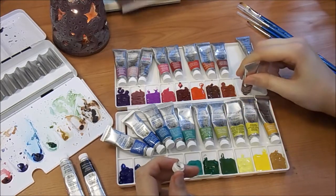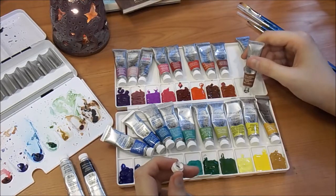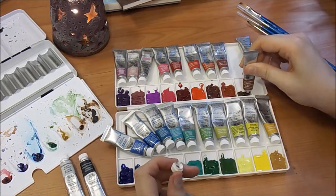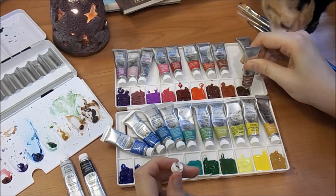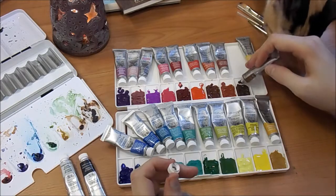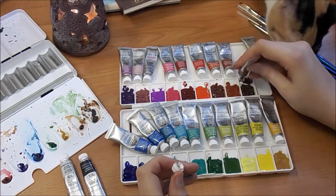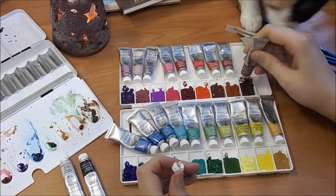Back to the difference between professional and other types of watercolor: professional ones will also use more expensive pigment. The pigment is actually what makes the color. For instance, I have several shades that are made of cobalt, and cobalt is a really, really expensive pigment.